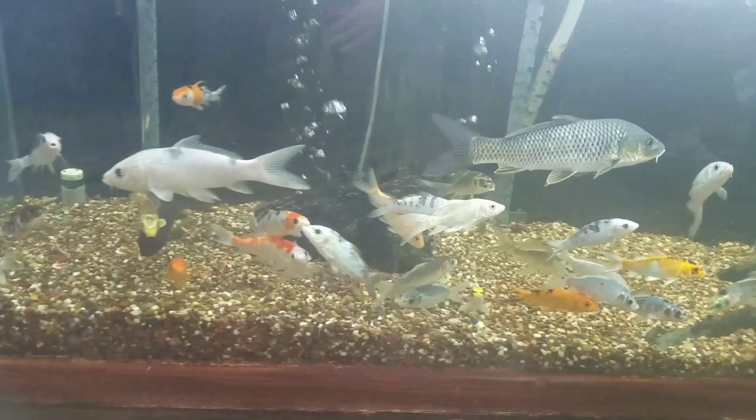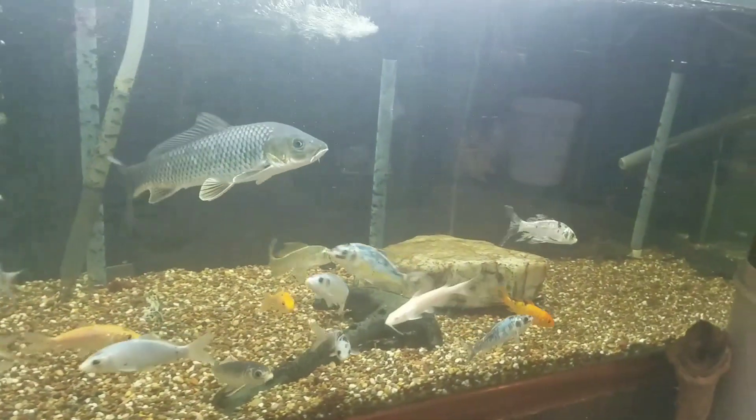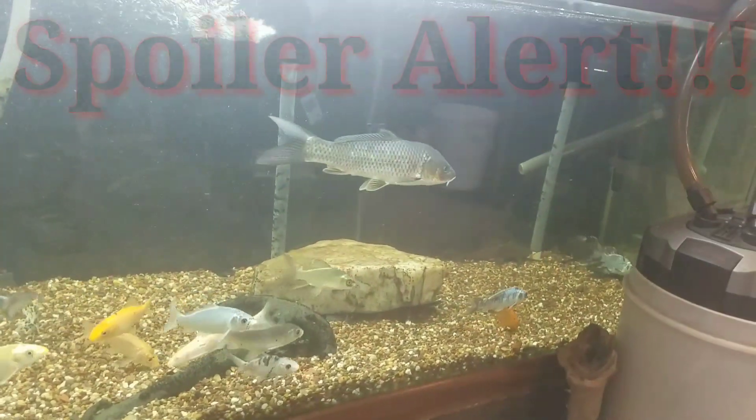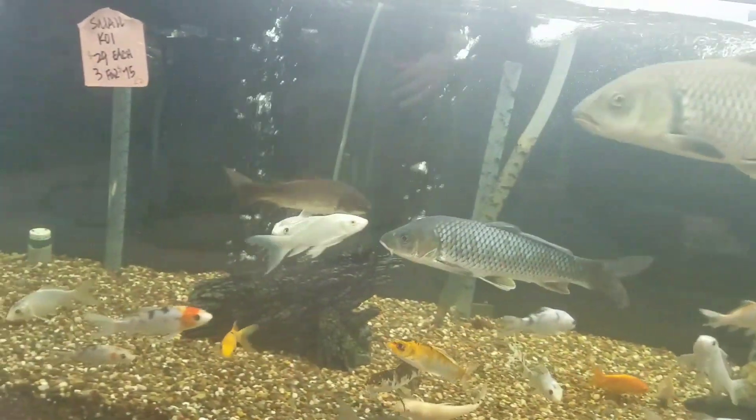In the tank right below the jigsaw catfish they had some really nice and large looking koi. Whenever I go to build my pond in the spring I'm definitely going to come back here and see what kind of selection they have.